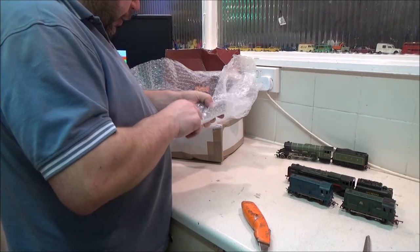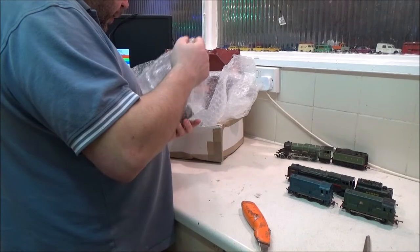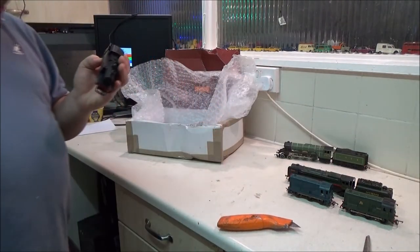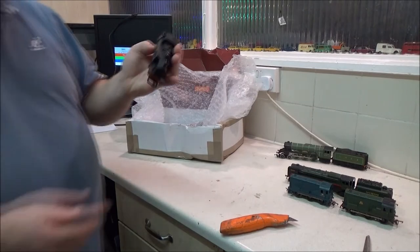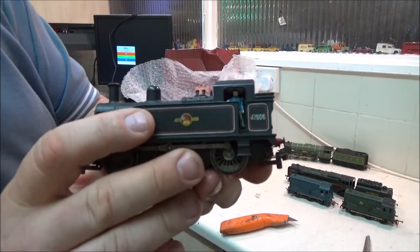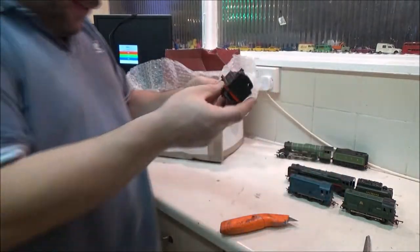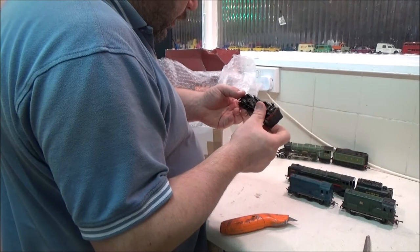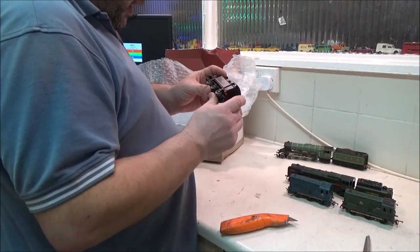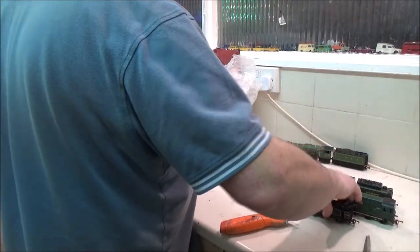I quite like the look of this one — it has got the crew on it, look at that, the driver and fireman on it. It's my little Jinty. They have absolutely disgusting wheels on — these have actually got quite large wheels and I bet that's why they're sparking. So there's my little Jinty.